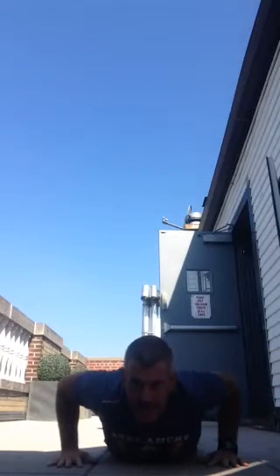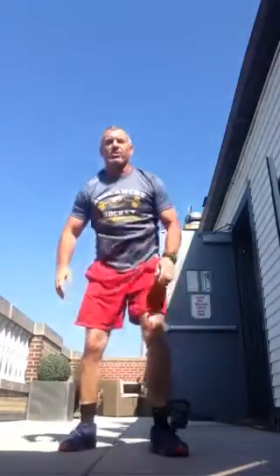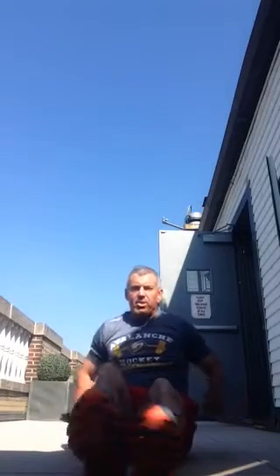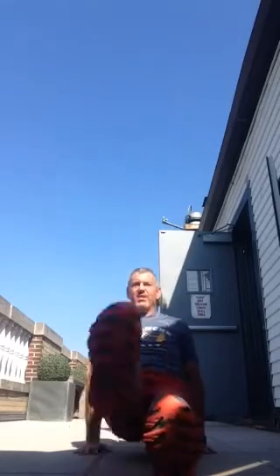Come out of that and do a push-up. Now power thrusters — sit down, get your hands right alongside your butt, you're going to go up and down with your legs and lift your butt up off the ground. Six, seven, eight, nine, ten. Come on up.